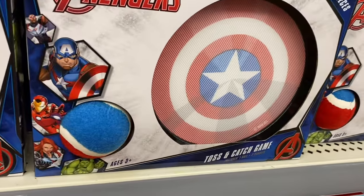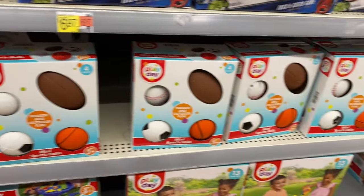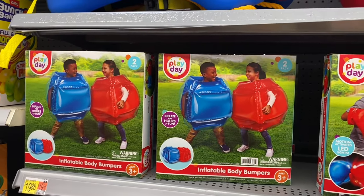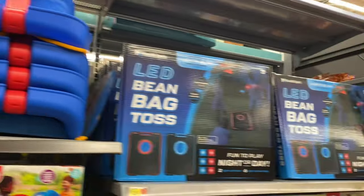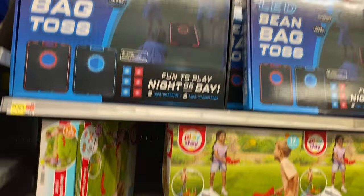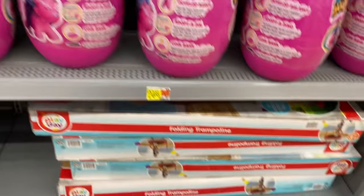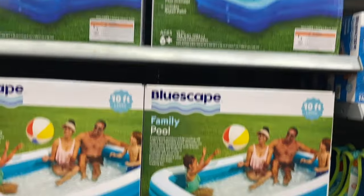They have a toss-and-catch ball game for $6.97 — the kind where the ball sticks on. Down here are indoor/outdoor balls and a sand and water table play set. Inflatable boxing gloves and body bumpers are $19.98 each. An LED bean bag toss is $34.88, cornhole, and a 501 sports set. Bounce Buddies — I remember that from childhood — is $24.98, and a folding trampoline is $59.